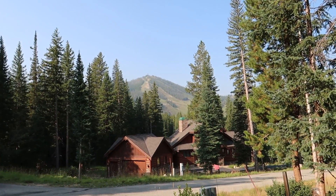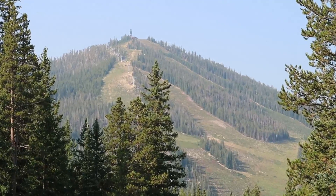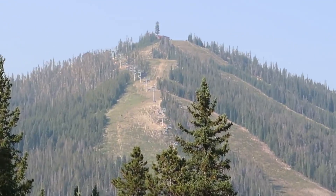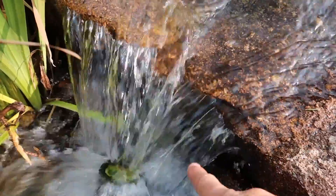That looks like it's coming out of a spring right out of the hillside. Look at that. There's the ski resort — got a view of the mountain right out of your front windows. That light right there shining up — that's got to look super cool at night.